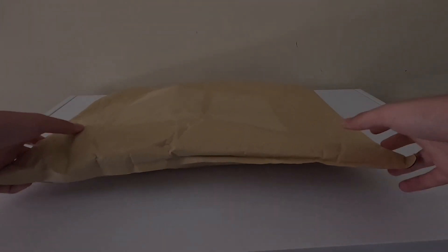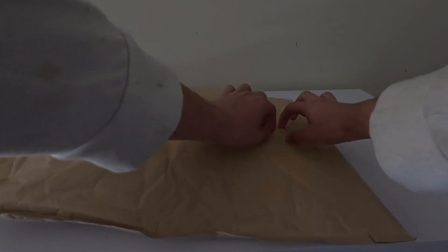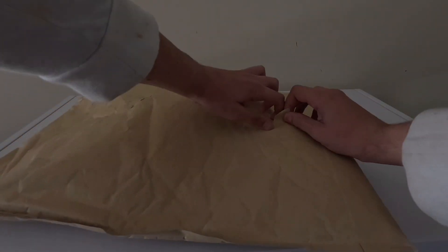This is the package right here. It will be easy to open. Let's just open it — I don't need any scissors or any tools or anything, I just use my hands to open it.